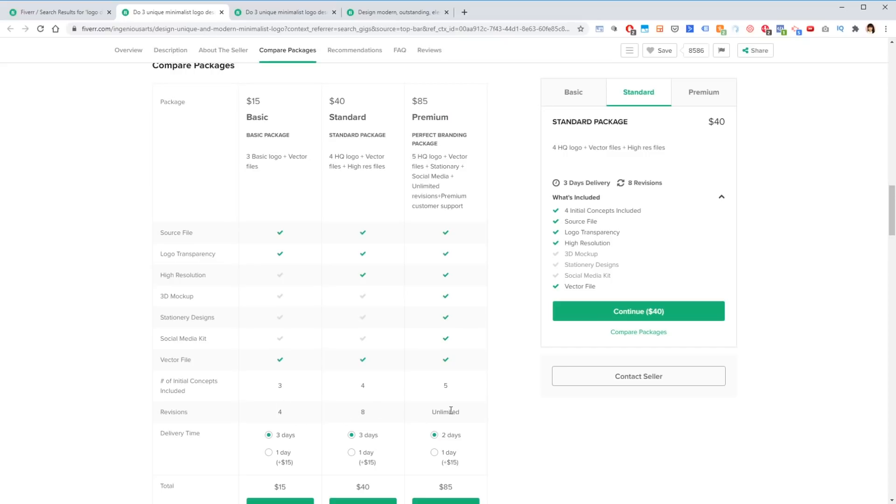For this seller I'm going with the standard package — it's a little bit more than her basic, but still within our $50 budget. With the basic you get four initial concepts and eight revisions, so this is great. And then one final thing I look out for is I want the high-resolution version of the logo, which makes it so that I can turn that into print materials — for example, business cards, postcards, and packaging — and as a physical product business, those things are very important.